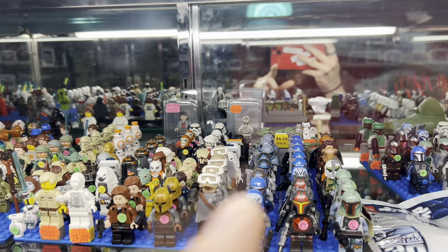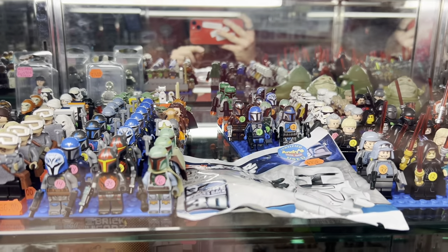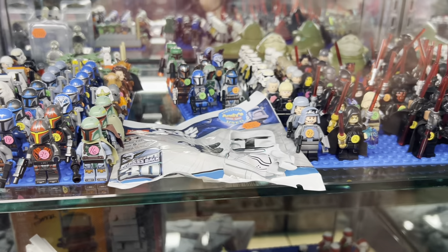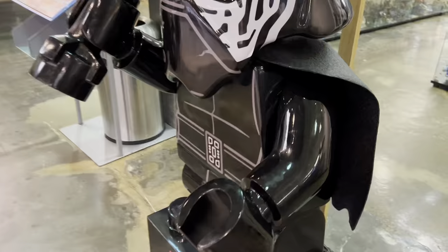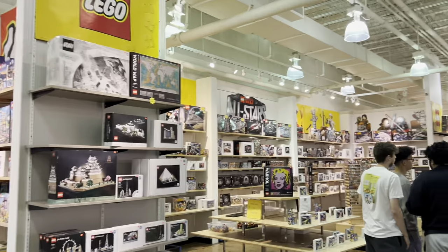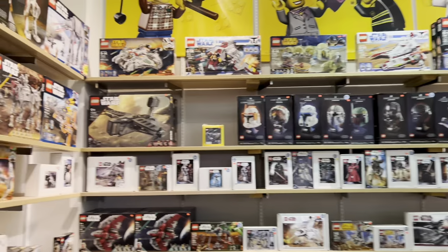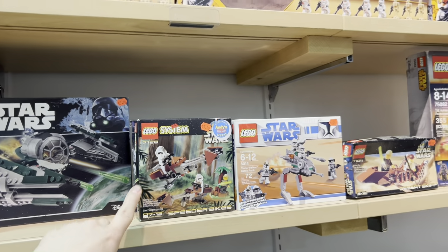They have a chrome gold C-3PO for $1,400 and they got a used white proto Boba Fett for the 30th anniversary of Empire Strikes Back for $335 — not a bad price. Bunch of cool figures. A whole row of Darth Mauls, my goodness. What's good, Kylo Ren. If you've never been to Andy's Brick Shop you're definitely missing out. It's located in the Oxford Valley Mall — about an hour and a half drive from where I'm located, but super worth the trip.